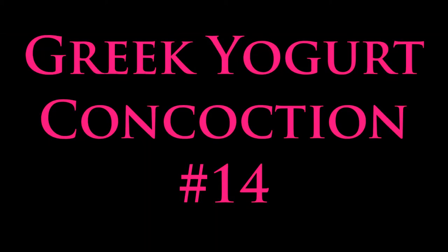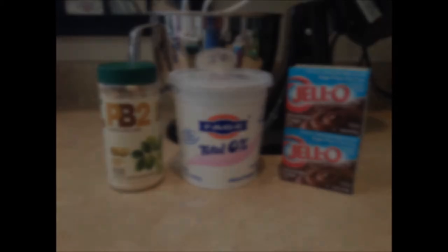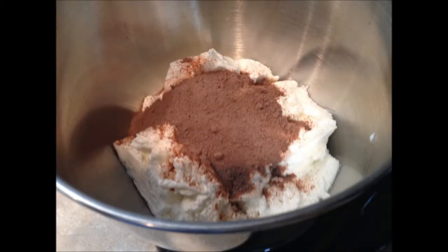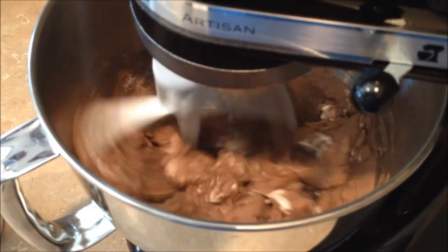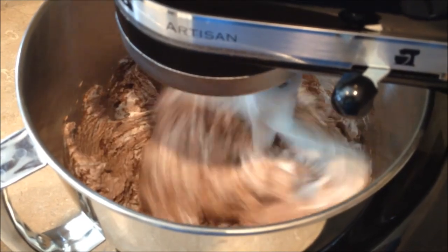All right guys, it's Greek yogurt concoction number 14. This time we're going to be using PB2, fat-free Greek yogurt, and chocolate fudge Jello pudding mix. Apparently Walmart carries PB2 now. For those of you who don't know what PB2 is, it's a powdered form of peanut butter that only has 45 calories per two tablespoons, where regular peanut butter has 200 calories for two tablespoons.